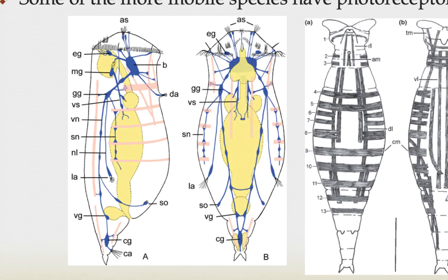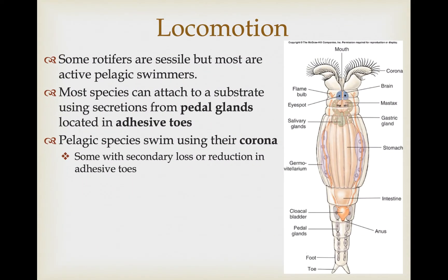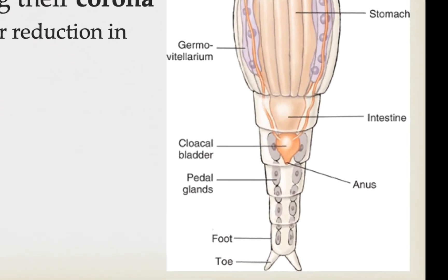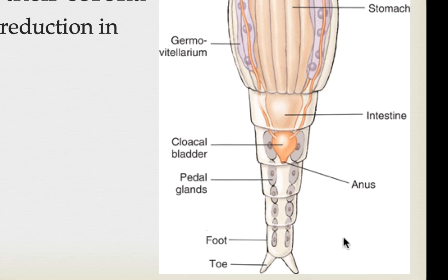Some of the more mobile species also have photoreceptors — eye-like structures associated with their anterior end. Some rotifers are sessile, but most are active pelagic swimmers. When not swimming, species that are not pelagic can attach themselves to a substrate using secretions produced by pedal glands, which are located associated with the adhesive toes. They can also secrete a releasing material from other pedal glands so they can swim off. This attachment is on the posterior end of the animal.